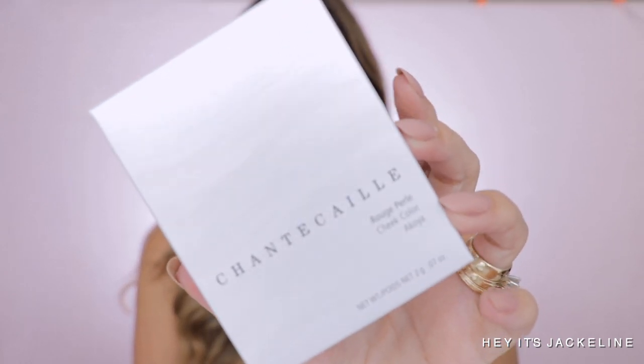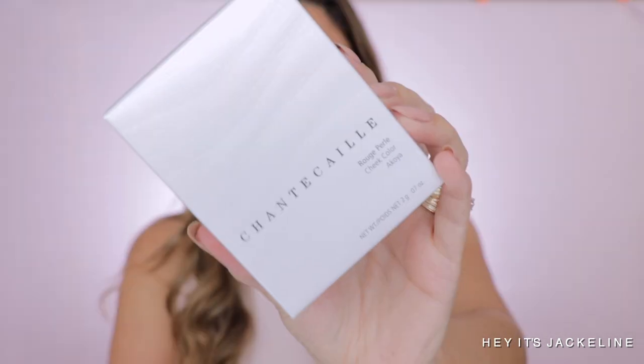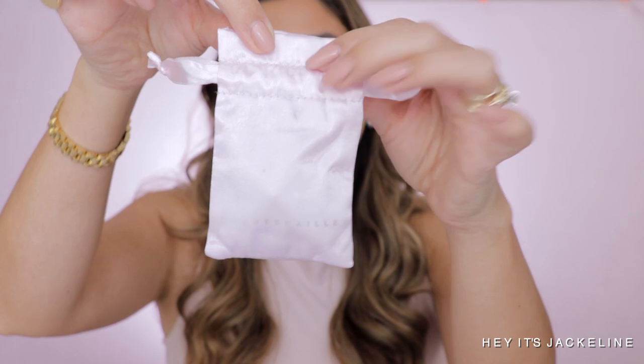First, let's go for the Rouge Perlet Cheek Color in Acoya. This product is made in Italy and has a shelf life of 24 months. It is fragrance-free, gluten-free, vegan, and no animal testing — I love all of that. The product comes with two grams of product. All of the products actually come in this little satin pouch that you can reuse — it says Chantecaille. Let me show it to you.